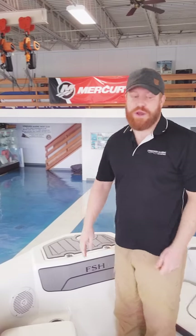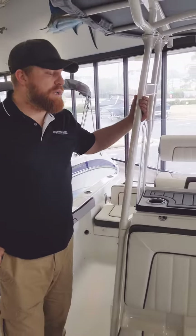All of these boats come with the trailer. For the entire FSH series, it's an aluminum trailer — very affordable, one of the most well-priced.